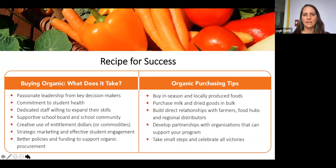The recipe for success — the common threads heard from school districts: passionate leadership, a commitment to student health, dedicated staff, a supportive school board, creative use of entitlement dollars, strategic marketing, effective student engagement, and better policies and funding to support organic procurement.